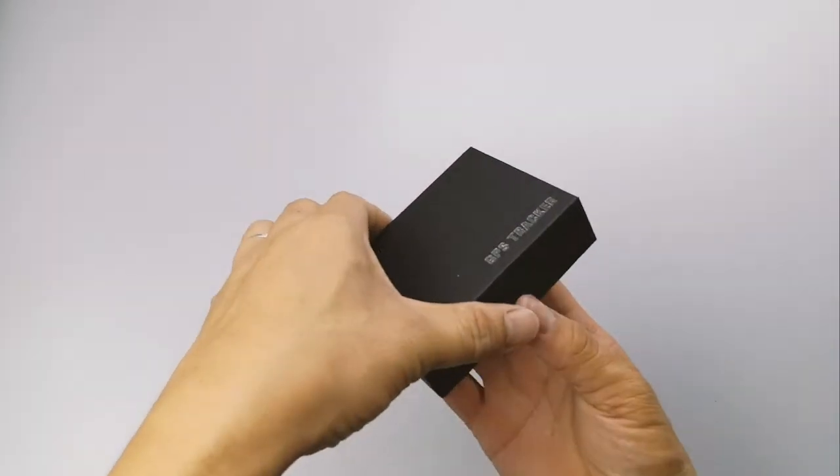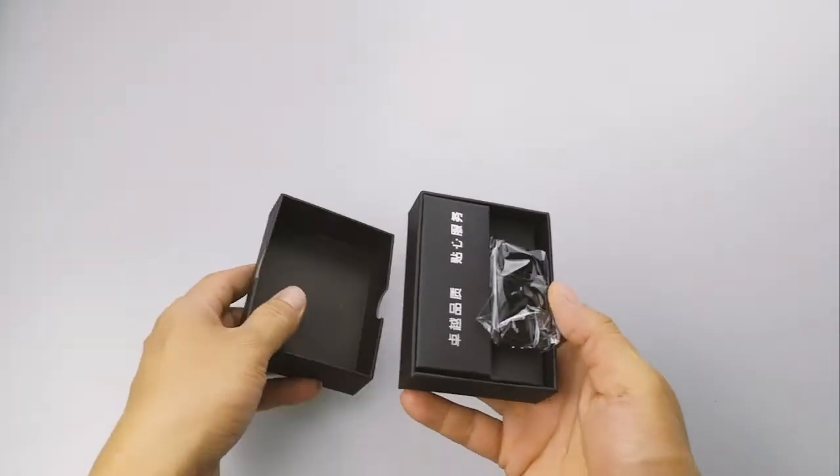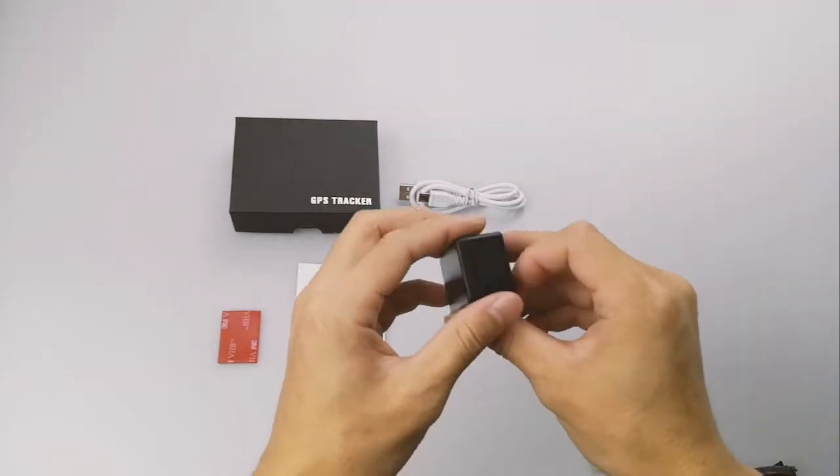iTrackSafe P1 GPS Tracker is a mini-size portable GPS tracker. It can be used for person, pet, car, vehicle, and asset.